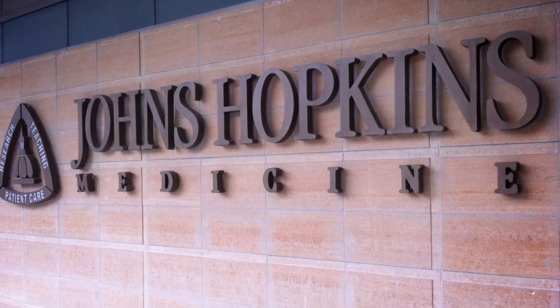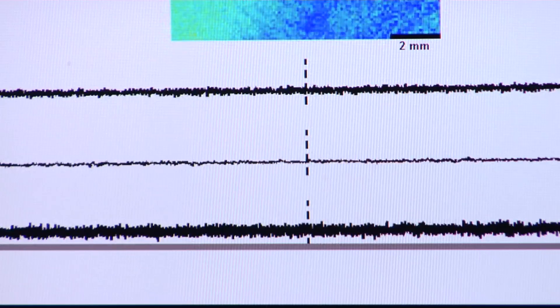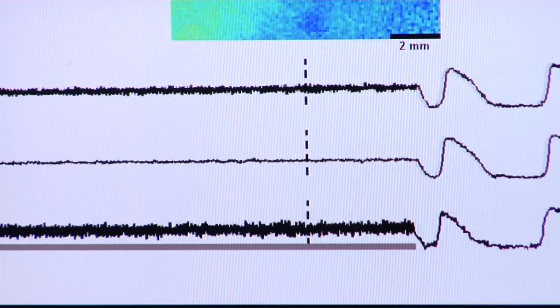The shocks themselves are number one painful, and number two, recent evidence has shown that these shocks can actually have a damaging effect on the ventricular muscle. Now a research team at Johns Hopkins says a new, gentler way could be a better way to shock the heart.